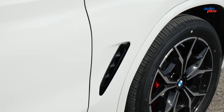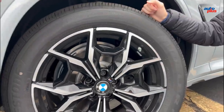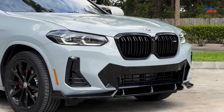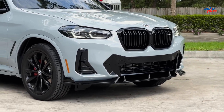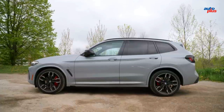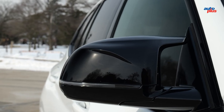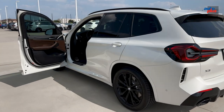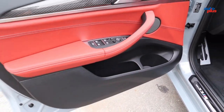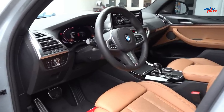The M40i delivers impressive straight-line performance, while upgraded suspension and brakes make it equally capable when the road bends. A small electric motor helps boost the six-cylinder with up to 11 horsepower on demand and recoups energy during deceleration. It also makes the engine start-stop feature silky smooth.